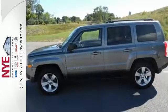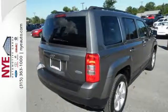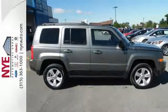Throw in the traction control and cruise control, and you have the complete package. Let this Patriot show you what it can do on and off the road. Come in for a test drive today.